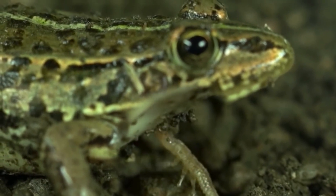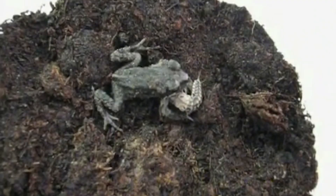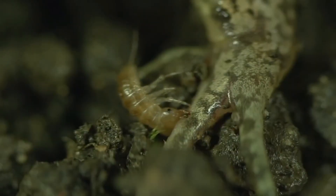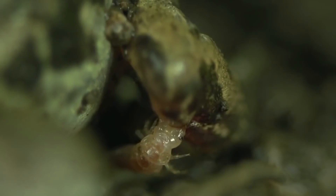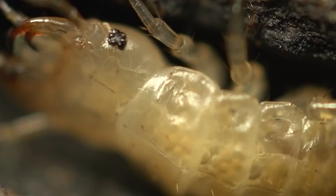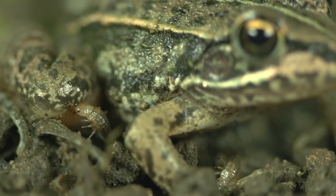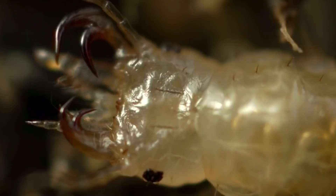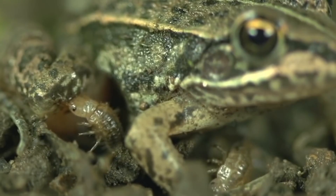Epomis Beetles. Some bugs are born to be good hunters, like the Epomis beetles — they start hunting as soon as they are born. These beetles have a special way of hunting frogs. The beetle larva attacks the frog, hurting its legs so it can't escape. Even if the frog manages to swallow the beetle, the beetle doesn't get digested and the frog will eventually have to spit it out. If the attacking larva is still young, the beetle acts like a parasite, feeding on the frog's body fluids. But if the larva is older and almost an adult, it slowly eats the frog's tissues, leaving only bones.